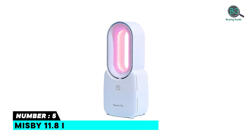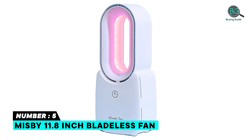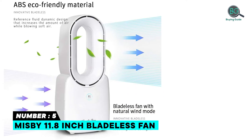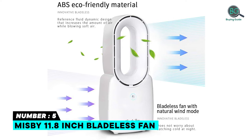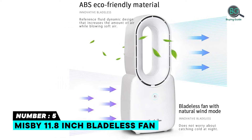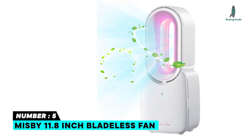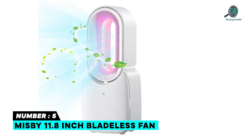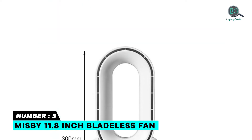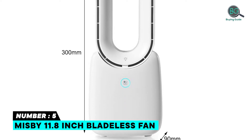Number 5: Misby 11.8 Inch Bladeless Fan. Features touch control for changing wind speed, built-in colorful gradient LED lights, and an inbuilt rechargeable 2500 mAh battery. Includes unique turbo charging technology and an innovative bladeless design with unique touch control switch. Offers three wind speeds, weighs 1.7 pounds, provides three to six hours battery life, and has lightweight plastic construction.